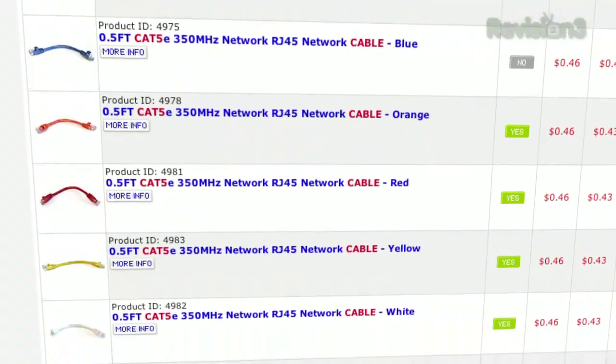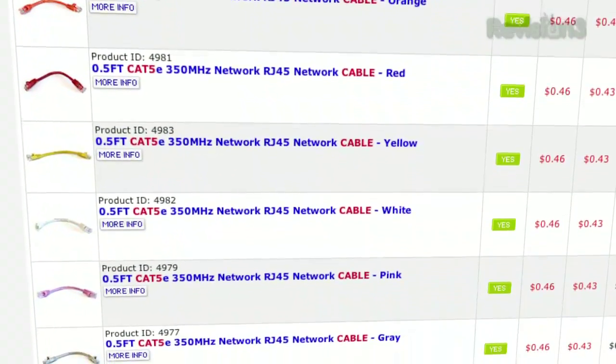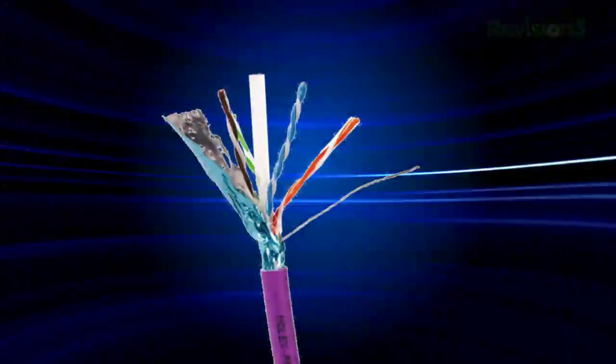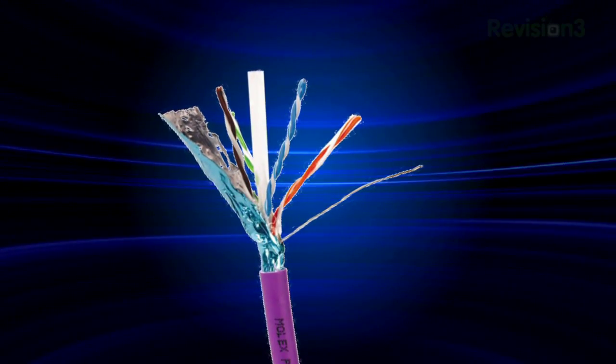I would say the bigger issue is actually if you have critters in the crawl space — anything that likes to nibble on copper. I would say though, rather than Cat5, do Cat6. That would give you 10 gigabit ethernet, which is basically 10 times — it's future proofing.